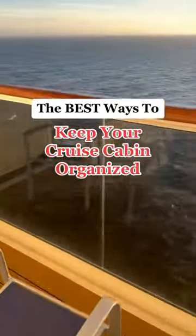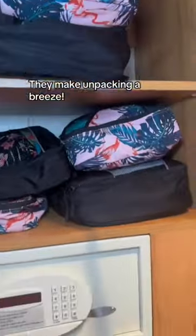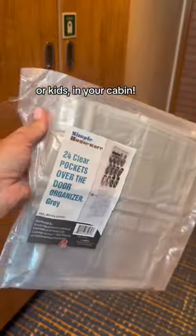These are the best ways to keep your cruise cabin organized. First and foremost, I absolutely recommend using packing cubes. They make unpacking a breeze. And while cruise cabins really do have a good amount of storage, the packing cubes will help you keep your clothes organized and make getting dressed each day go much smoother. This is especially true when you have more people or kids in your cabin.